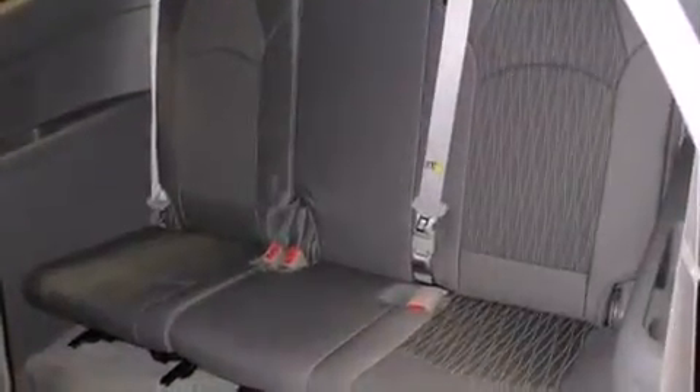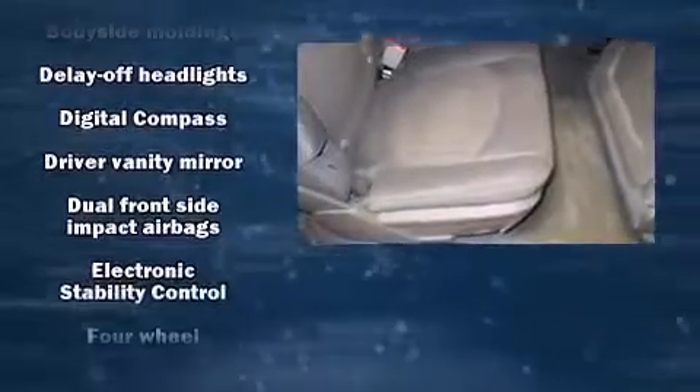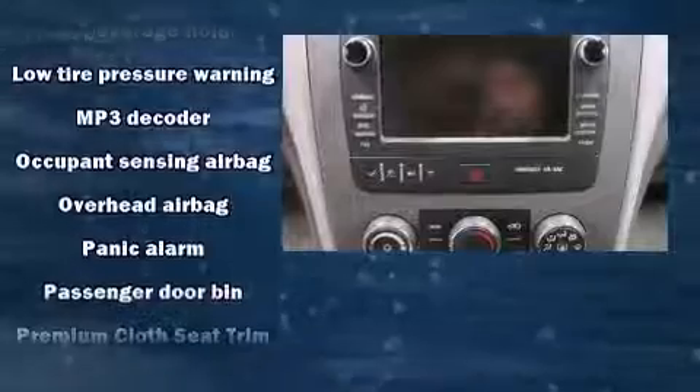A premium sound drive with six speakers provides you and your passengers a sensational audio experience. Passenger security is always assured thanks to various safety features such as dual front impact airbags with occupant sensing, and head curtain airbags.